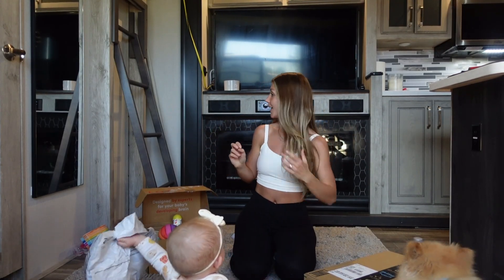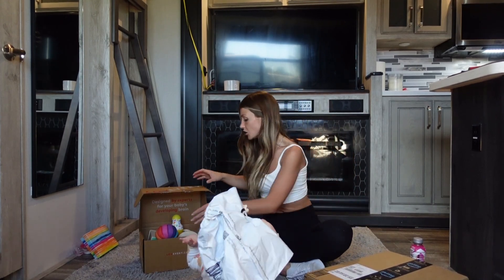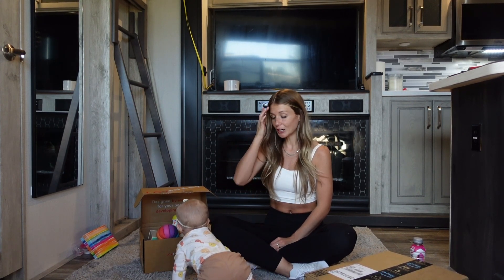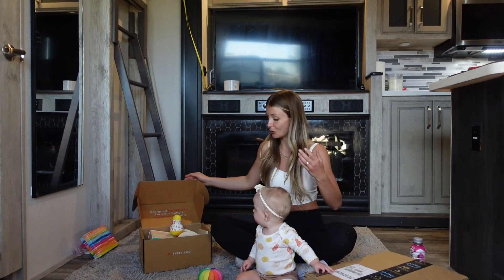Before I open these Amazon packages, I'll show you guys what she got in her Lovevery box this month. So last month I showed you guys what she got, but I accidentally ordered her the wrong age range — last month she got the seven-to-eight-month box. So this month we got her the five-to-six-month box, which is still super cute. There's a lot of fun things in here.